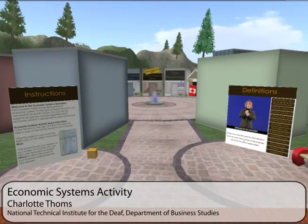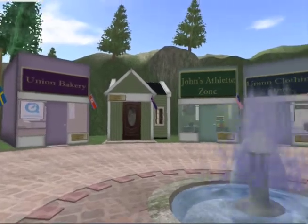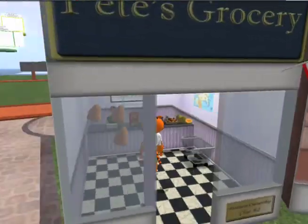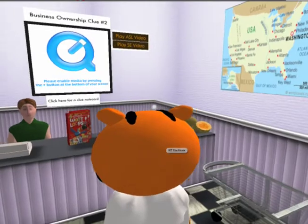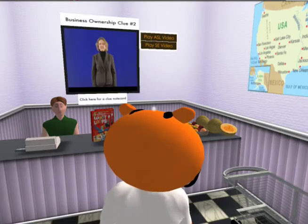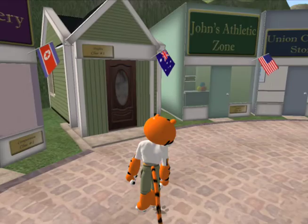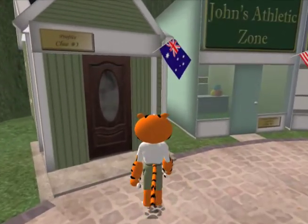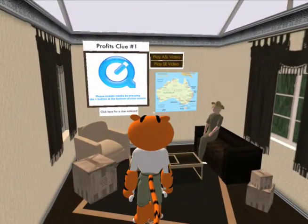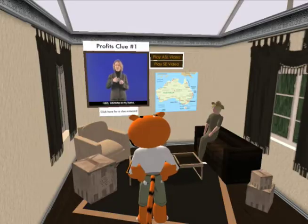The economic system simulation was created for students in an orientation to business course learning about the differences between communist, socialist, and capitalist societies. Through this simulation, students are immersed in each of these systems virtually by exploring fifteen different locations including stores, hospitals, and homes of individuals from each of these three systems. As students explore these locations, they are given information in the first person to help them determine which system a person is living in. Students are also given visual clues like maps and flags to determine the country being described. All clues were delivered with streaming videos of interpreters with embedded captions, making the simulation accessible to the deaf and hard of hearing students at RIT.